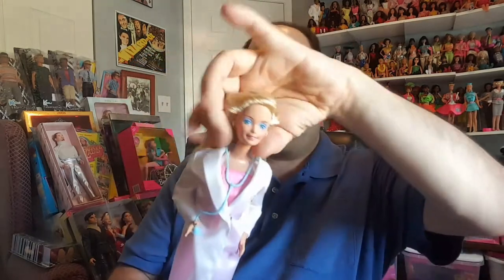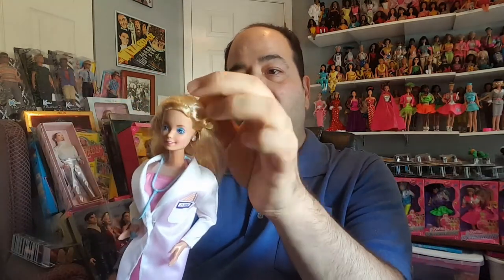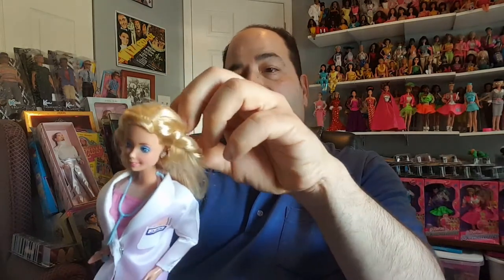Maybe somebody knows and can let me know. This is Dr. Barbie herself. I think this might have been the first time that Barbie was a doctor versus a nurse. She's still got her original rubber band, which has fallen apart in little pieces that I'm going to take off. I like what they did with her hair to keep it out of her face. Right now her hair is kind of a mess, but I'll try to fix that. She does have her sparkly earrings still — even a doctor needs that.